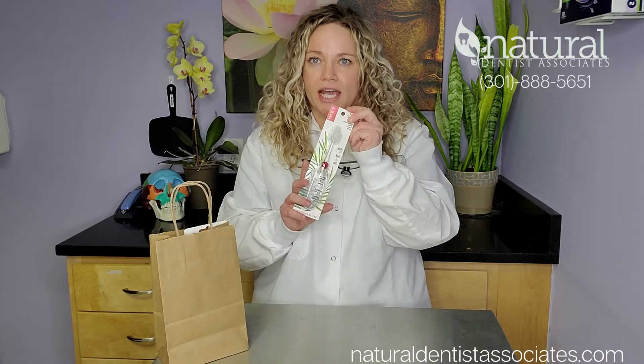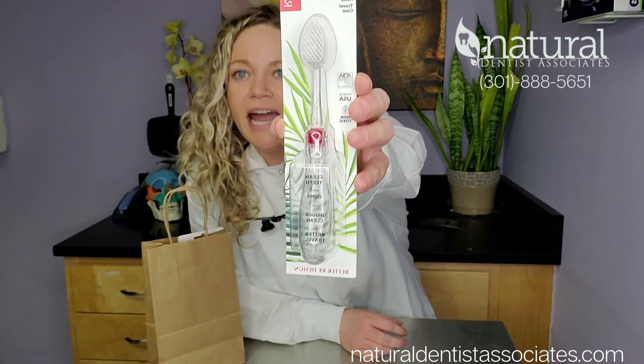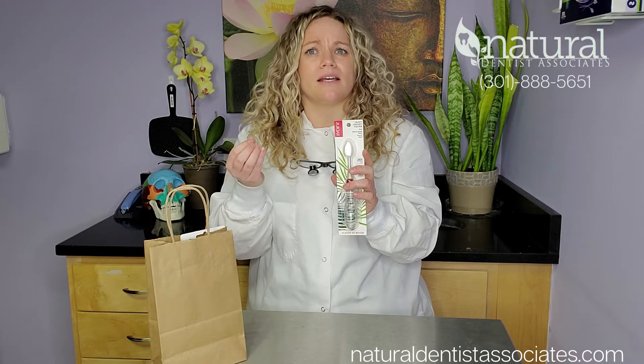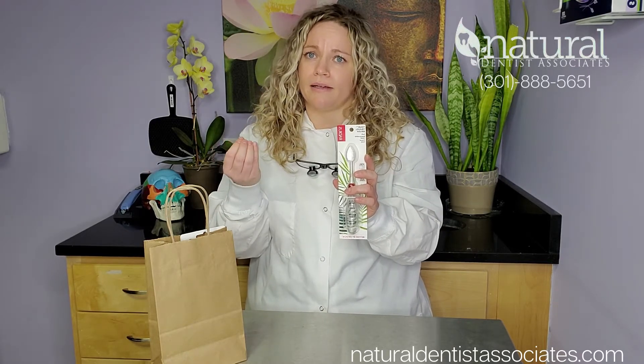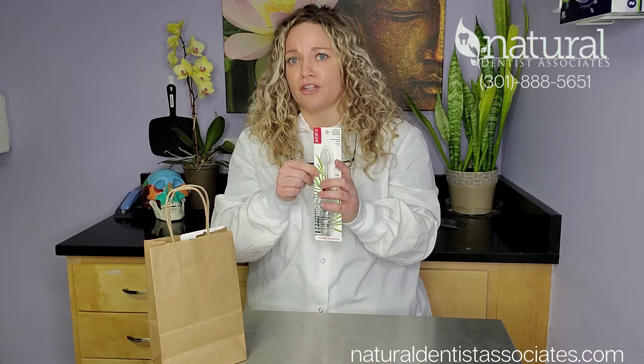After each appointment, we give goodie bags. I want to go over some of the stuff that we might be putting in your bag — we like to tailor it per person depending on your needs. First thing you'll get is this cool toothbrush by Radius. They have vegetable nylon bristles. It seems like a big toothbrush, but once it gets in there it's really soft and it kind of mimics an electric toothbrush. Although we recommend getting an electric toothbrush, this is a great travel toothbrush that you can try.